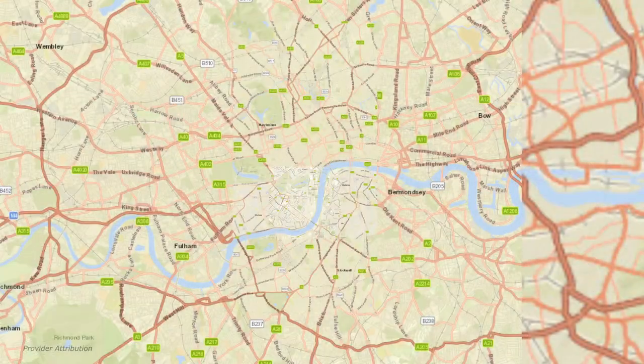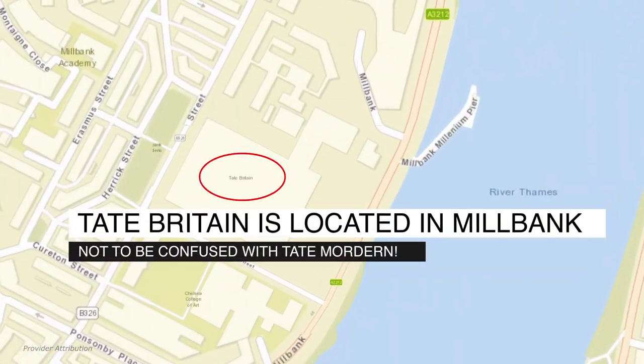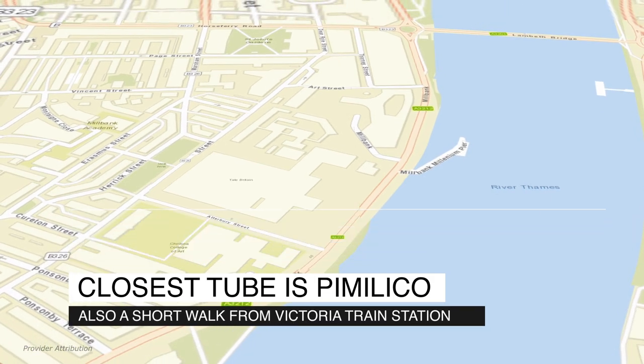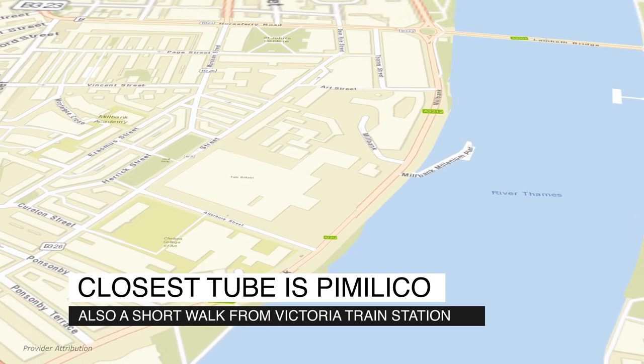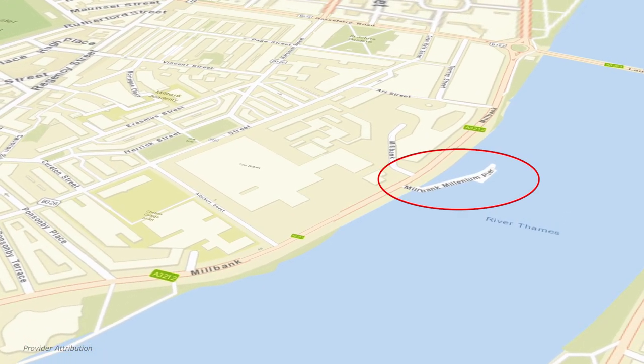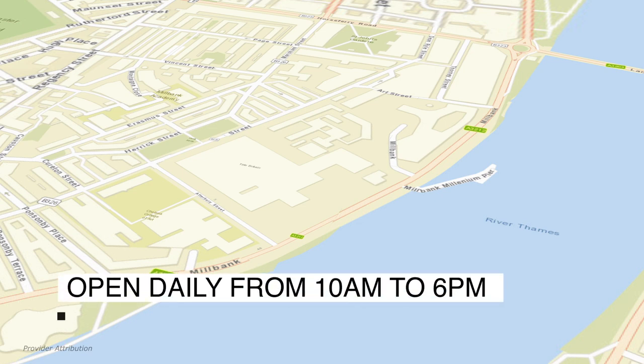Tate Britain — not to be confused with Tate Modern — is located in Millbank by the Thames. The nearest tube is Pimlico, but it's also a short walk from Victoria train station. If you want to get really fancy, you can catch a ferry to the Millbank Millennium Pier. Tate Britain is open every day from 10 a.m. to 6 p.m.